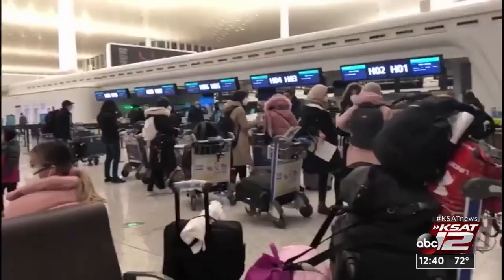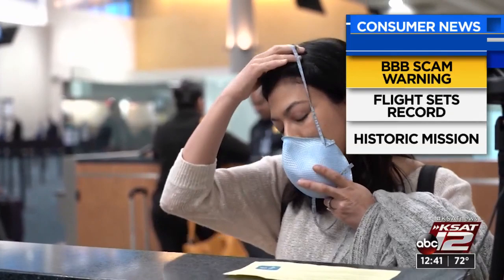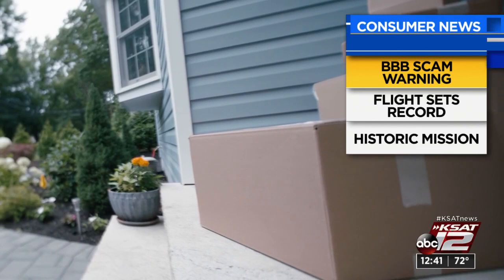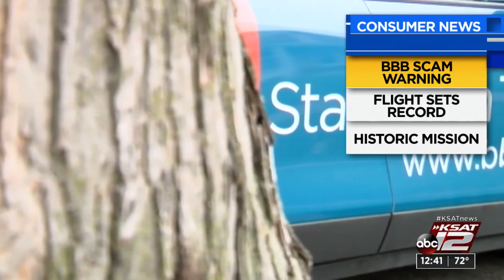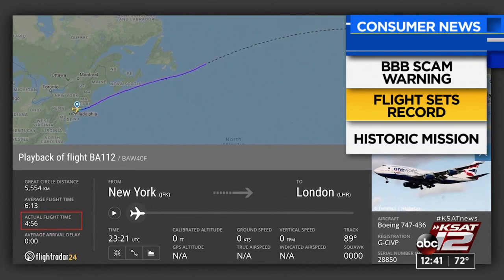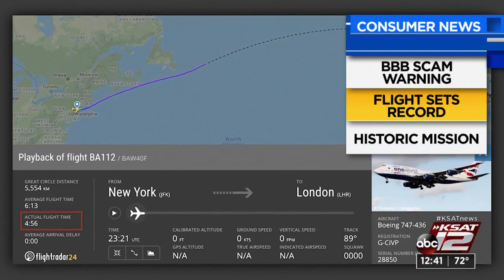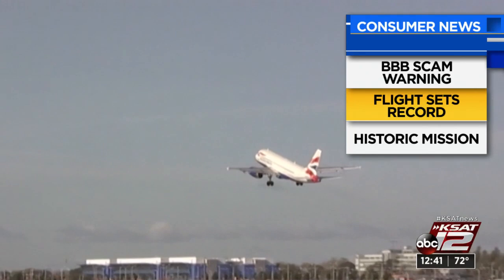The Better Business Bureau is warning people about a scam involving the coronavirus — watch out for low-quality counterfeit face masks. Some online retailers might take your money and never send you the mask, and others might just take your credit card information. The CDC says masks actually might not be a good option for the general public anyway. Also: British Airways says it launched the fastest subsonic flight between New York and London — a Boeing 747 that reached a top speed of more than 800 miles an hour. The flight happened on Saturday and got to its destination in just under five hours, versus the average of about 6 hours and 13 minutes. CNN meteorologist Robert Shackelford says heavy winds from a storm helped the plane go even faster.